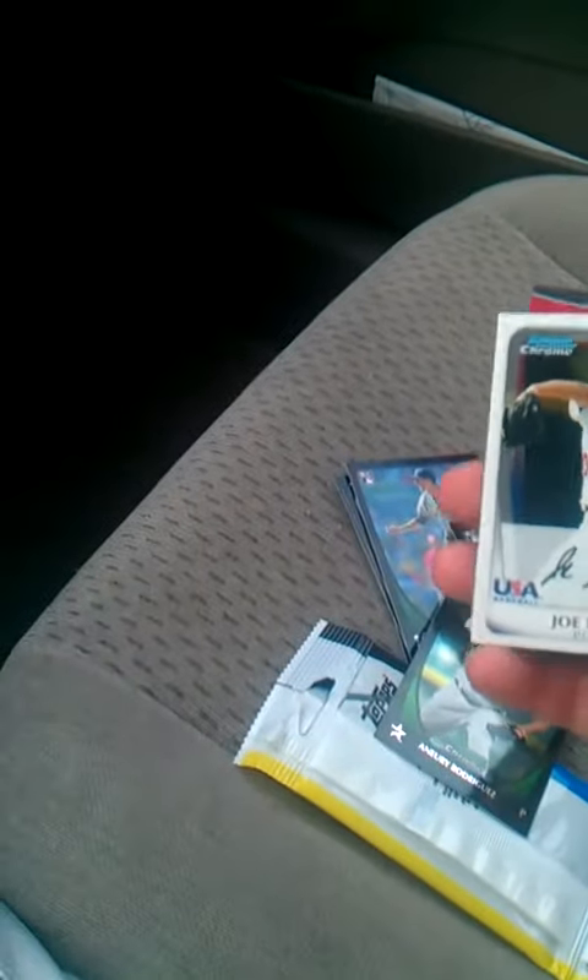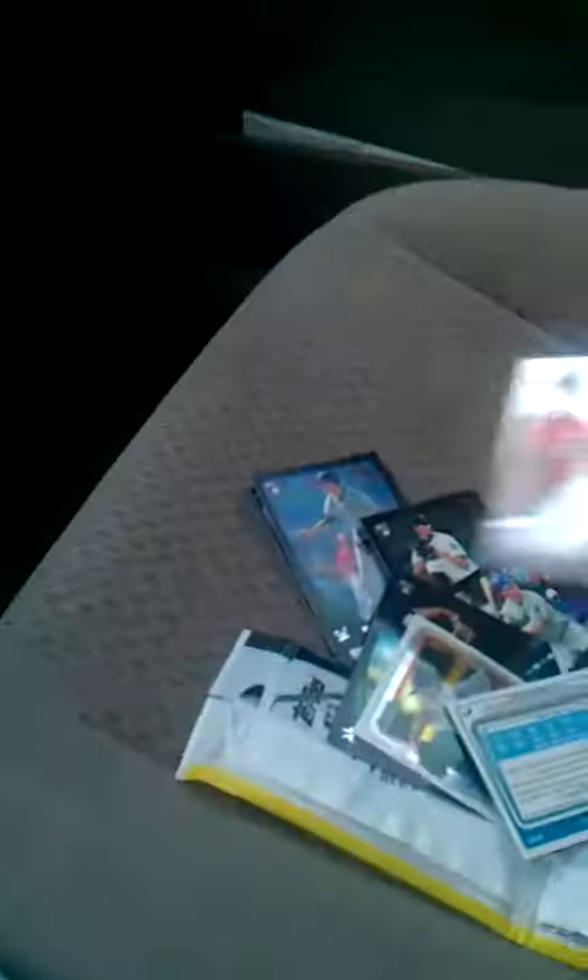And I got an Audrey Rodriguez, Joe Demers, Cody Ash, and Will Myers jersey. So that was pretty cool.